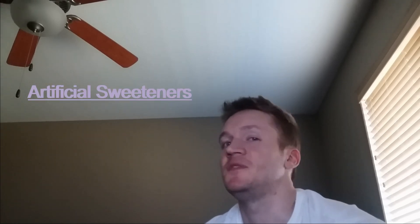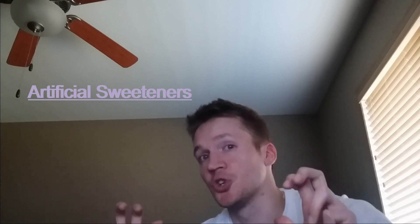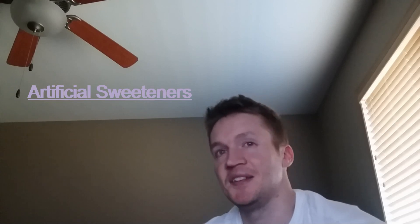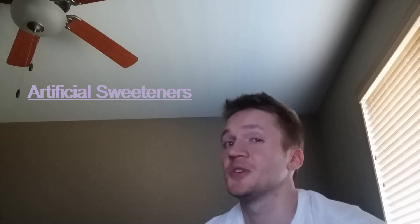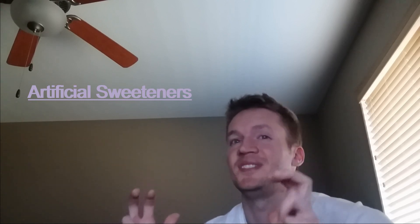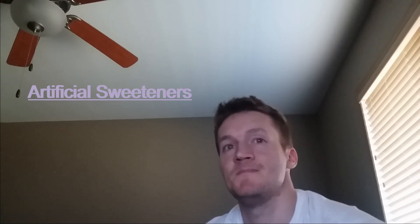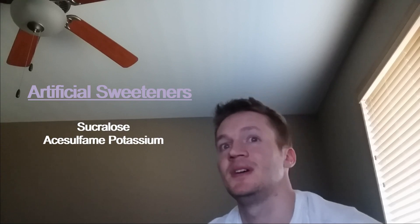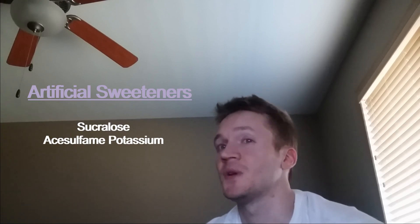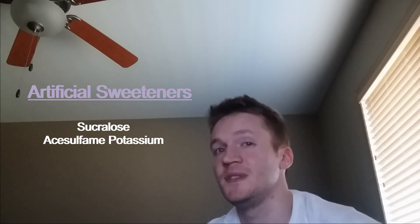Then we have the artificial sweeteners, conveniently hidden away in most protein powders and many other supplements that come in powder form. As we've all heard from the health community, sugar is evil. So many products are taking advantage of this craze by promoting zero sugar on almost everything. They also make sure you know they use natural sweeteners like stevia, xylitol, or erythritol — but at the same time, many of these products also squeeze in some sucralose or acesulfame potassium, which are artificial sweeteners. Go down the protein powder aisle sometime and you'll just be amazed at how many products have both of these sweeteners in them.